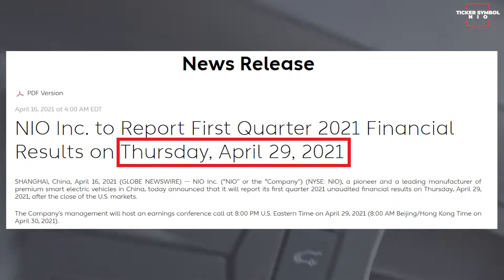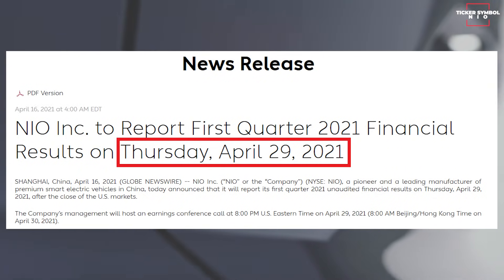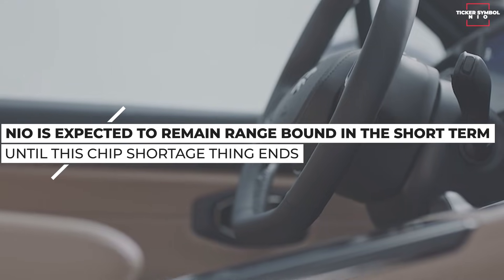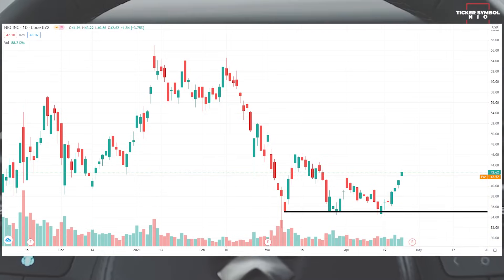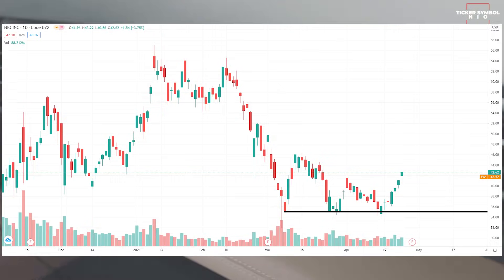NIO is expected to release earnings soon and, as per last quarter's earnings numbers, these numbers are not expected to be blockbuster. NIO is expected to remain range-bound in the short term until the chip shortage issue ends. But keep in mind that NIO below $40 is in an accumulation range. Don't be fooled by the dips — near $35, people will think it would dip to $30, but institutions are buying NIO in the dips because NIO is a long-term winner.